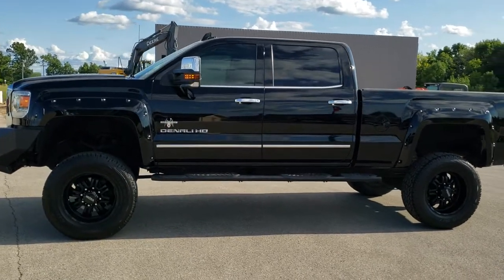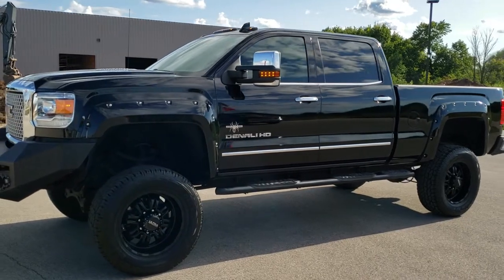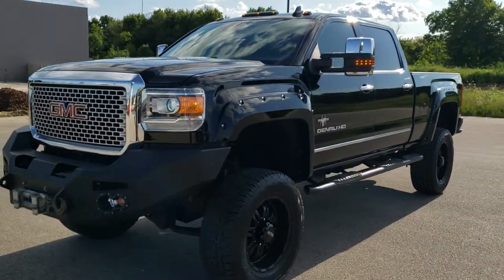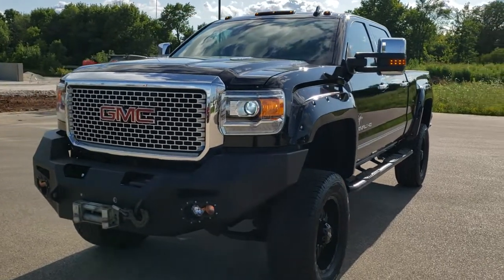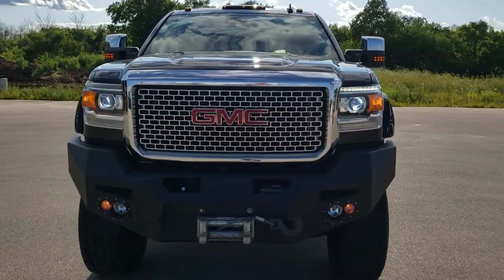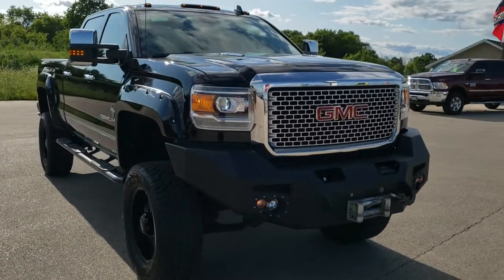This is stock number 10358. We are here at Summit Automotive in Fond du Lac, Wisconsin, your new and used heavy duty truck headquarters. Today we are checking out this super clean 2015 GMC Sierra 2500 crew cab short box.